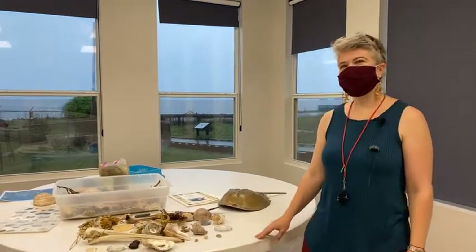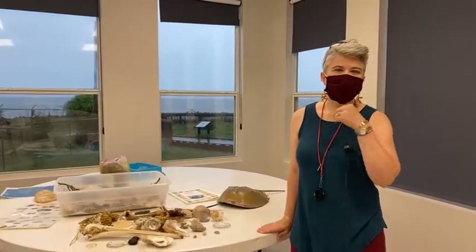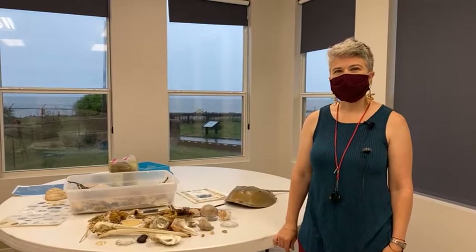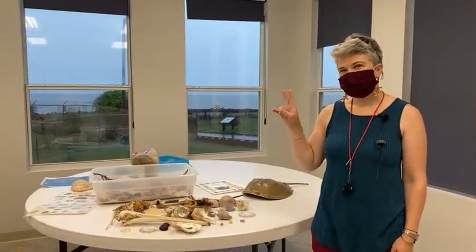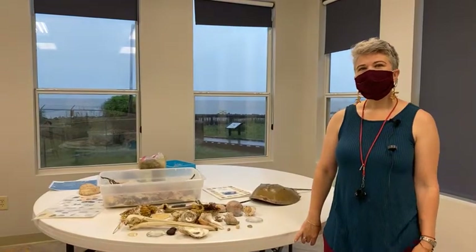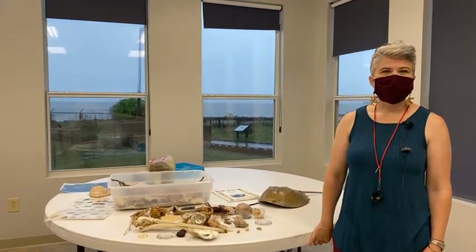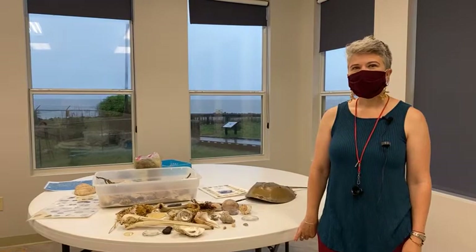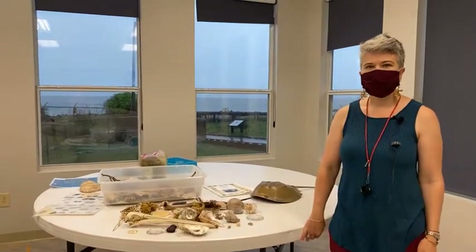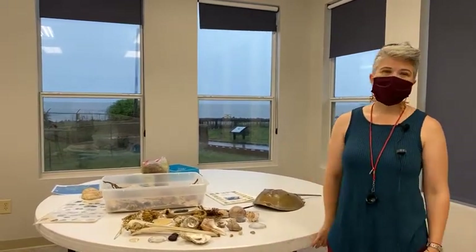Good morning. Welcome to the Boardwalk Talk series brought to you by the Estuarium at the Dauphin Island Sea Lab. My name is Mendel Graber. I am one of the educators here at the lab. This morning we are going to start with the first in a two-part series. We thought to reach into your homes or vacation rentals where you're hanging out on the beach and engage with you on the things you might find.